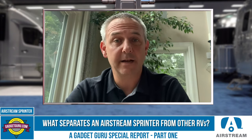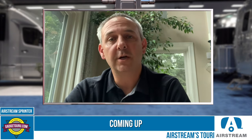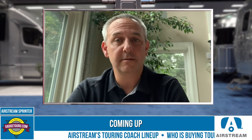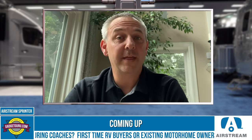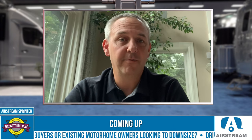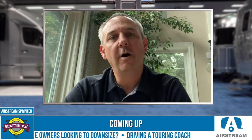Airstream selects options like additional side impact airbags, collision avoidance, and lane assist — features that many of our luxury buyers already have in their personal cars and want in their RV. We select it all. That's one way we're completely different from competitors. Not all Sprinters are created equal.